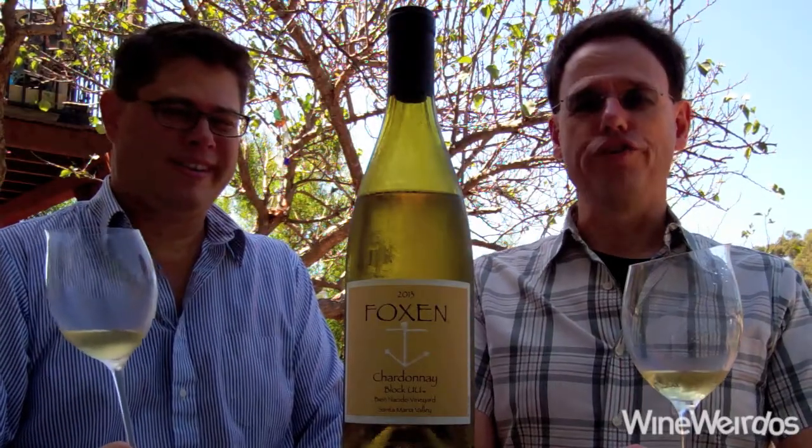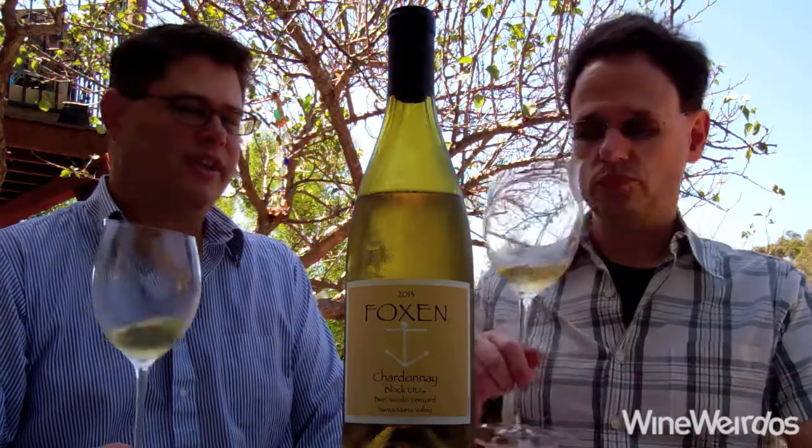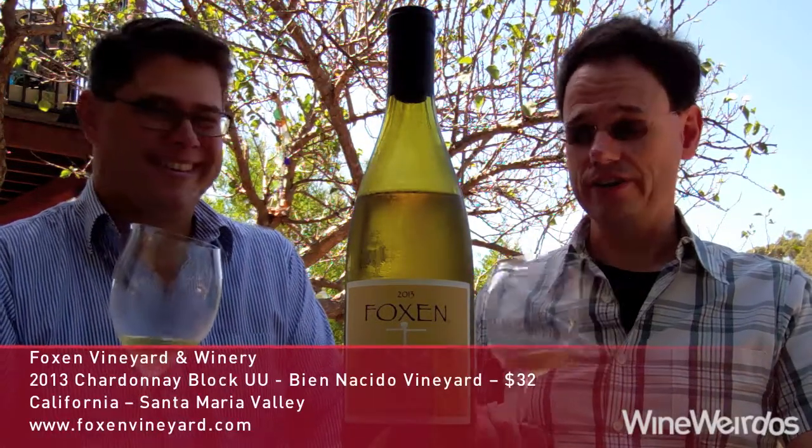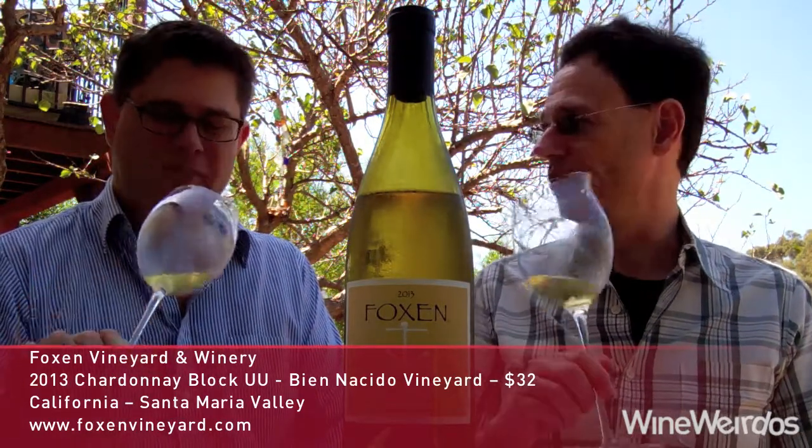Mike for Wine Weirdos. Christopher. Let's check out the 2013 Foxen Bien Decido Vineyard Chardonnay Block W. $32 wine coming in at around 14.3 alcohol by volume. 1,450 cases of this are made.